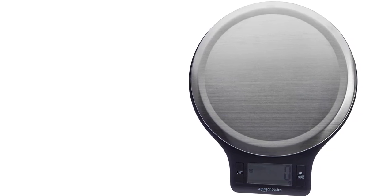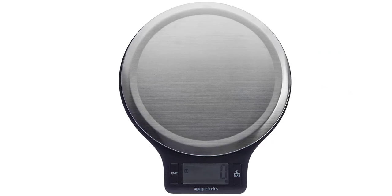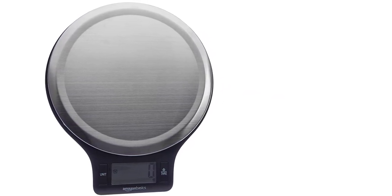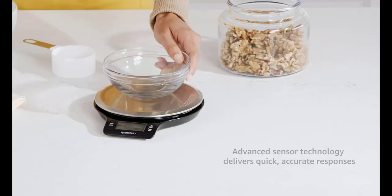Furthermore, this scale is incredibly easy to use. Simply press the unit button to switch between ounces, pounds, grams, and kilograms, and you're ready to weigh your ingredients. The scale also has an automatic shut-off function to help conserve battery life, making it a more eco-friendly choice for your kitchen.